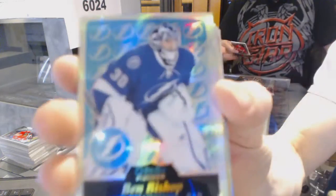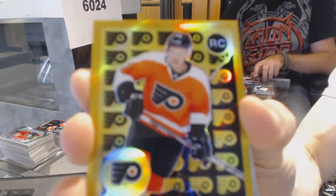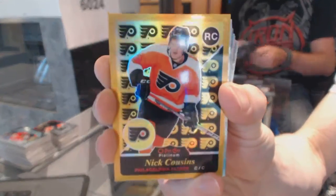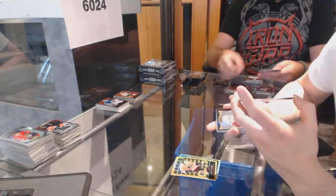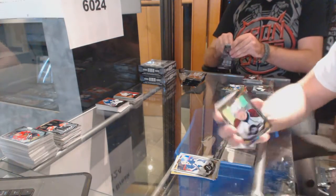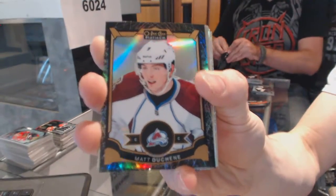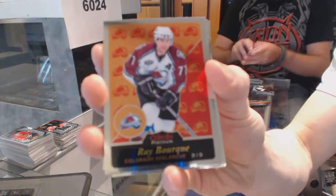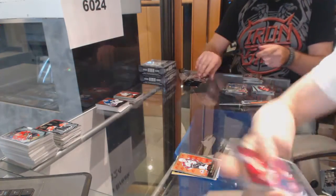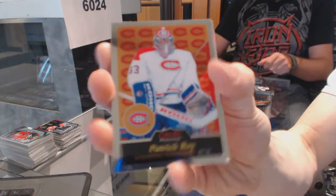Next box. We've got a retro rainbow for the Tampa Bay Lightning, Ben Bishop. We've got a retro rookie Gold Rainbow numbered to 149 for the Philadelphia Flyers, Nick Cousins. We've got a white ice parallel numbered to 199 for the Tampa Bay Lightning, Ben Bishop. We've got a black rainbow numbered to 99 for the Colorado Avalanche, Matt Duchesne. Retro for the Avalanche, Ray Bork. Retro for the Canadians, Max Pacioretty. Retro for the Flyers, Steve Mason. Retro for the Canadians, Patrick Waugh.